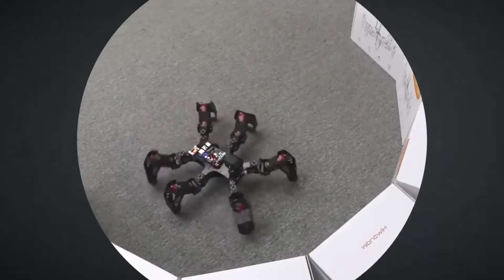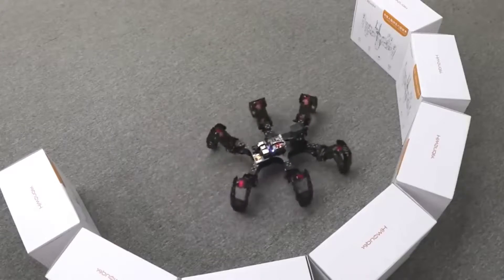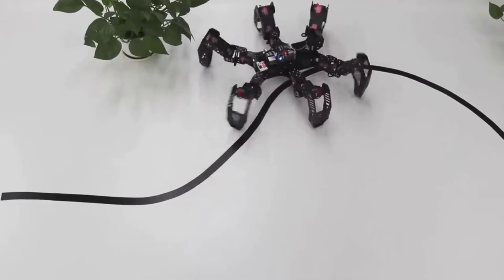The spider robot weighs about 5.3 pounds, and you have to pay six hundred dollars for it.